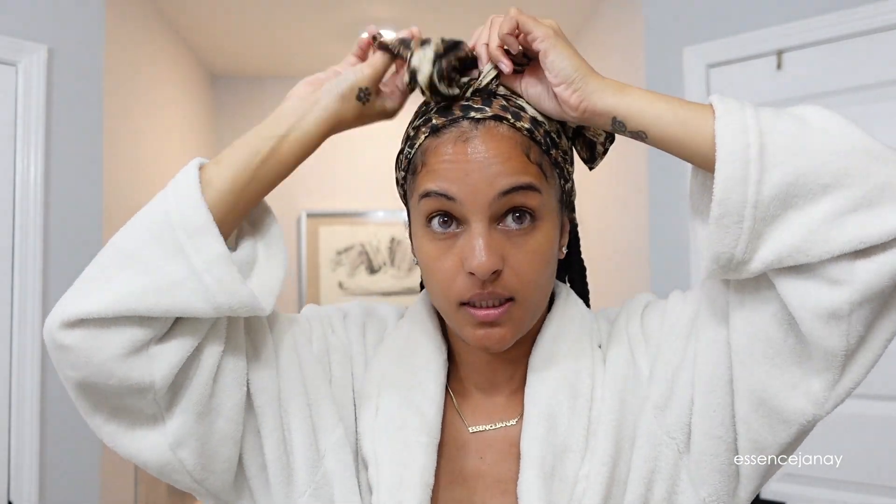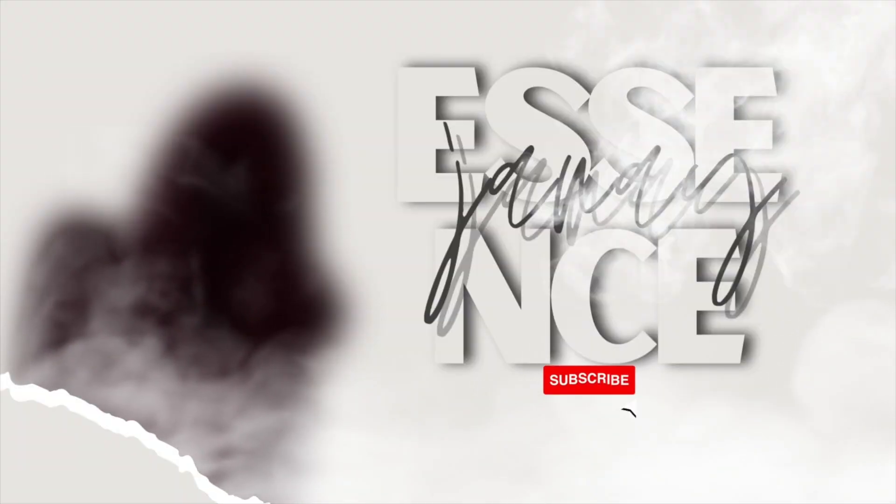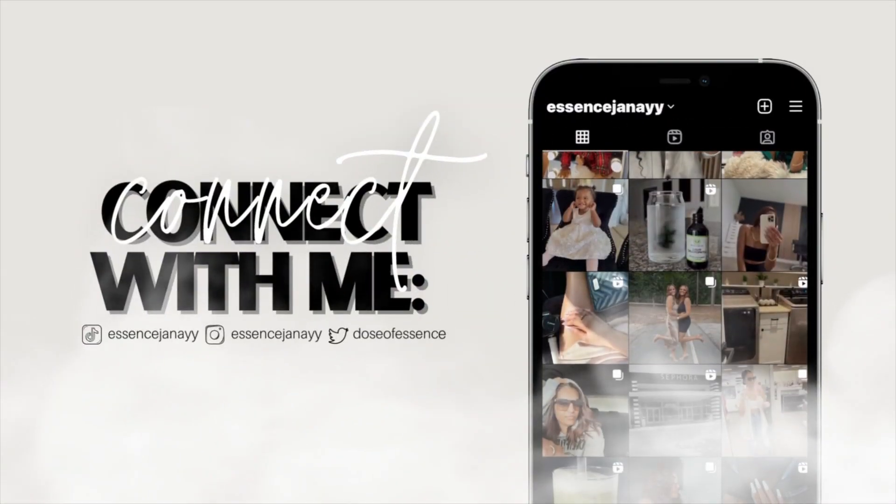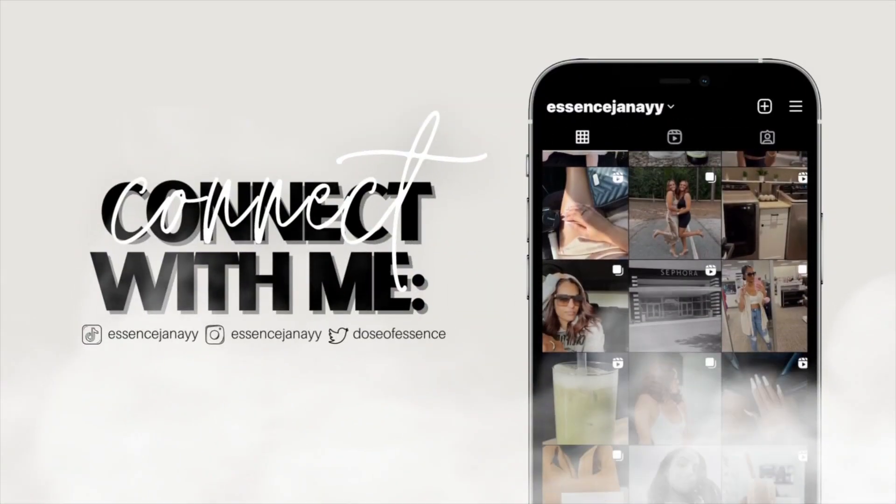If you're watching this video right now and you haven't done your skin care, get up, get your products, and let's do our skin care. Hey guys, welcome back. So today we're in my bathroom and we're going to be doing our morning skin care together, and I'm going to share with you guys my favorite moisturizers for the summer.